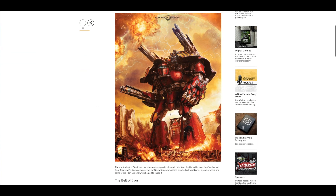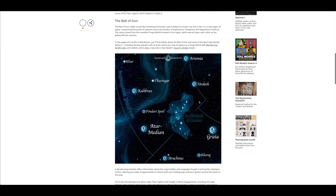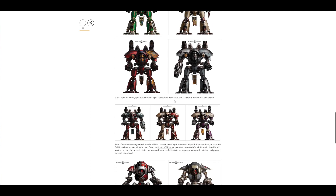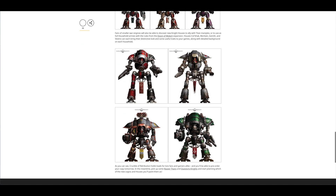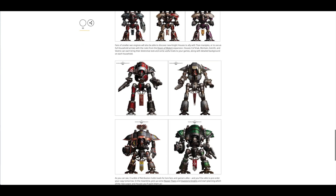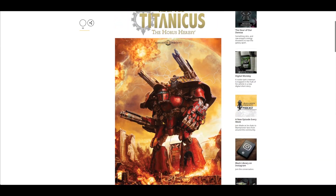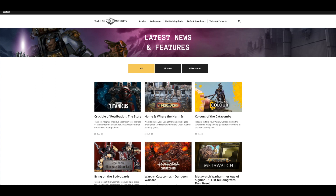Then there's the Crucible of Retribution story, where I had a look at amazing artwork of a Warlord Titan and different colour variants, and the Atrapos. I think and hope that maybe GW will be releasing a separate kit for the Atrapos, seen as they're featured in this book now — who knows, maybe they've got that on the cards. And that's all the news from the Warhammer Community website.